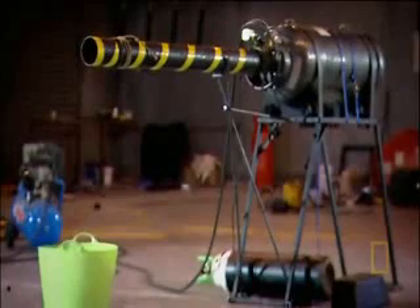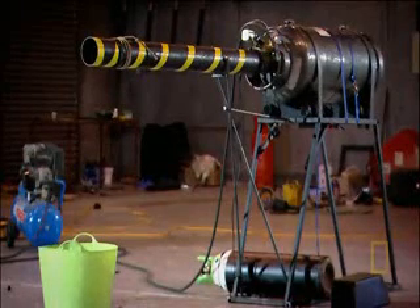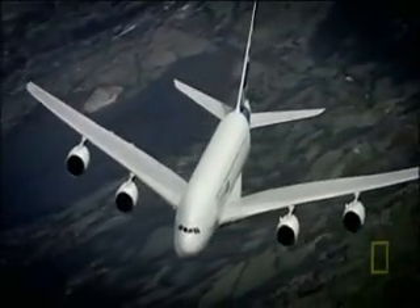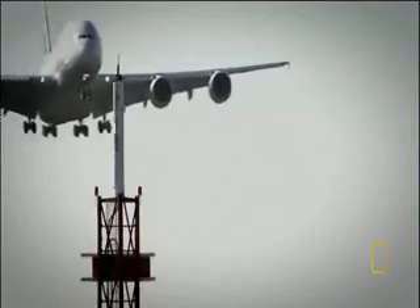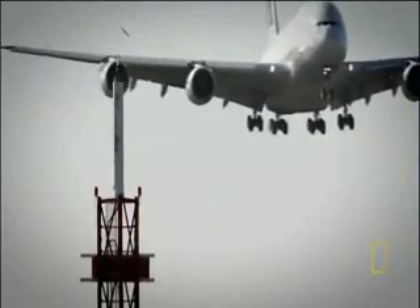Chickens — very similar to the sort of test they use for aircraft engines and fan blades. The aerospace industry uses chicken guns to simulate high-speed bird impacts at take-off. It's a vital test of strength for the aircraft's outer skin. A punctured fuselage can cause the cabin to depressurise, asphyxiating the passengers. Or the bird impact could damage a wing, sending the aircraft out of control.